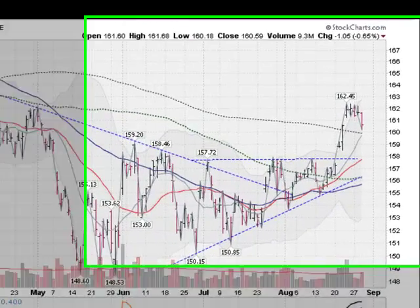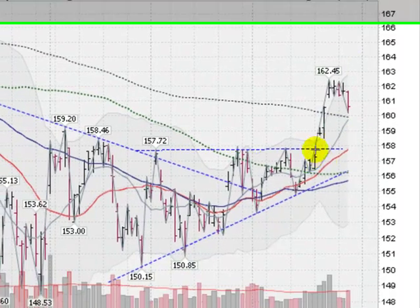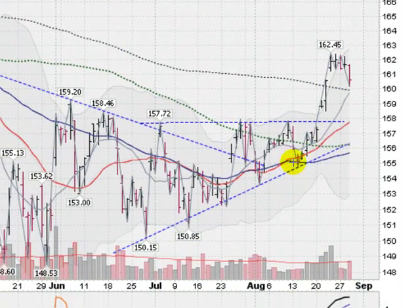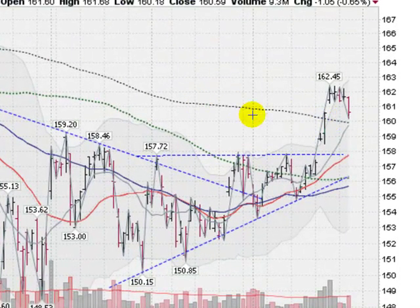This is the GLD, the Gold Exchange Traded Fund, down about six-tenths of a percent. We had a heck of a run here on some big volume — very impressive. We got above all the key moving averages all of a sudden. We're above the 50-day, this blue line, and we're also now above this black dotted line, which is the dreaded 200-day moving average. Here's the 100 down here, starting to swing up. Here's the 21-day, this red line, in a nice uptrend.